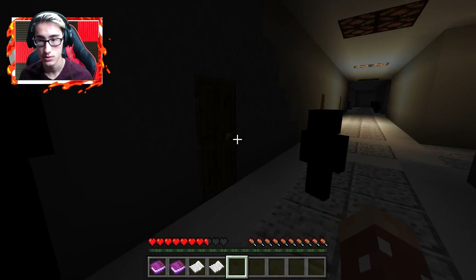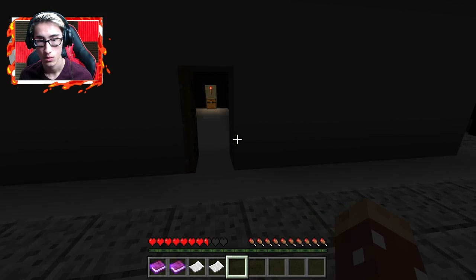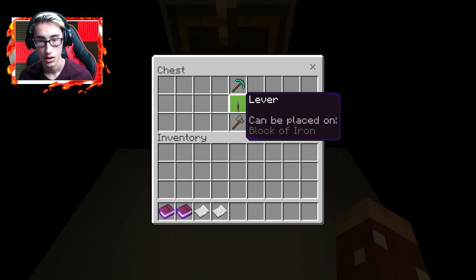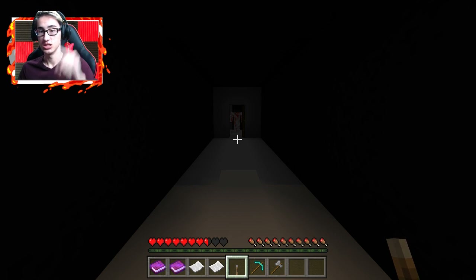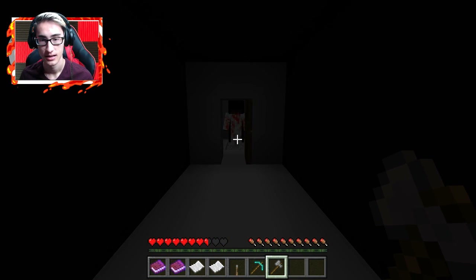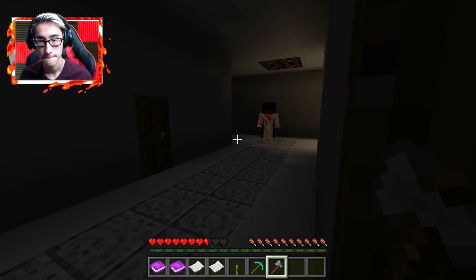You're guarding this door for some reason. Where am I supposed to go? Oh, hello — this doesn't look suspicious at all. Not at all. Block of iron, a diamond pickaxe, and a stone axe. That's the one from last time. I got my axe ready to chop you up — this was the thing that haunted me last time. You're back. And you're gone.